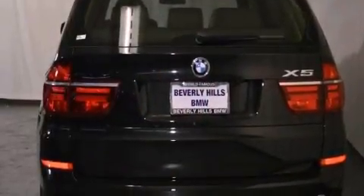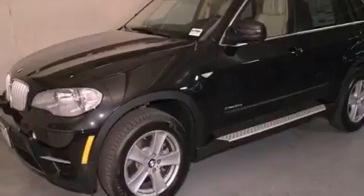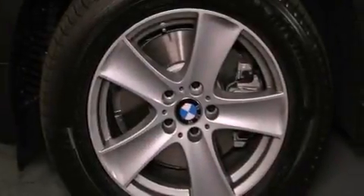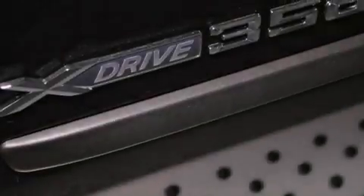The following features are also included: a power moonroof, steering wheel memory settings, cruise control, a leather-wrapped steering wheel, running boards, a passenger-side vanity mirror, a security system, traction control, and air conditioning with automatic climate control.